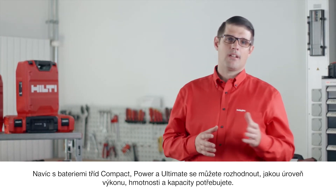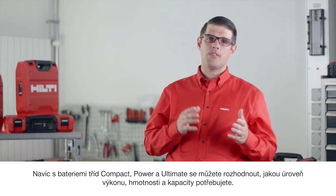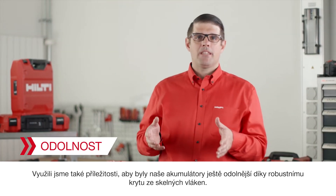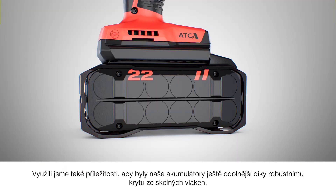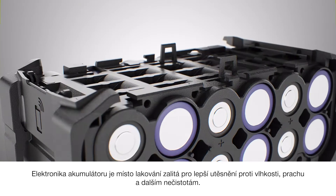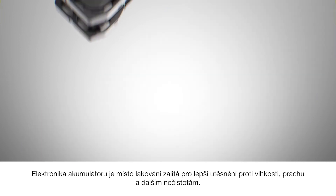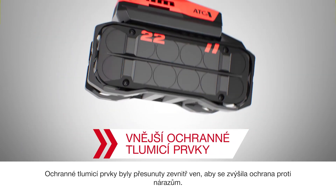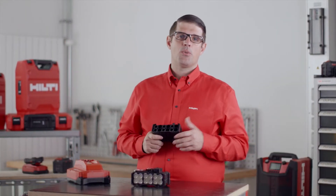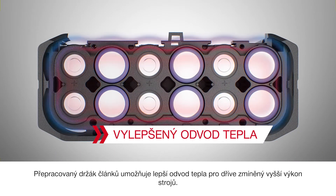With batteries in compact, power, and ultimate classes, you can decide which level of performance, weight, and capacity you and your teams need. We also took the opportunity to make the batteries even more durable with ultra-robust glass fiber housing. Electronics are potted rather than lacquered to provide a better seal against moisture, dust, and other contaminants. Shock-absorbing bumpers have been moved from inside to the outside for increased drop protection. Redesigned cell holders also allow for better heat management for the increased performance.